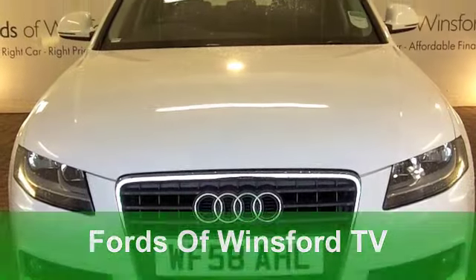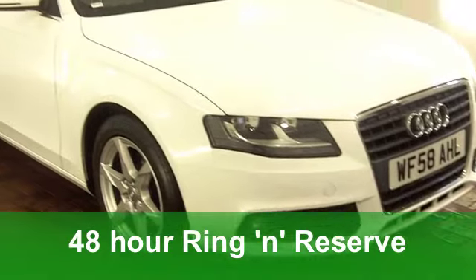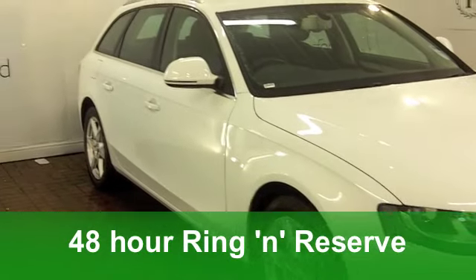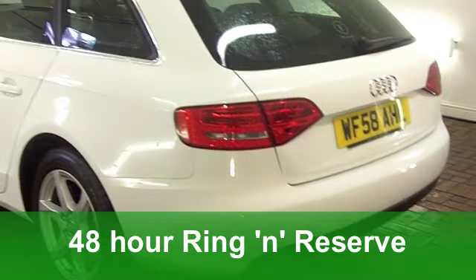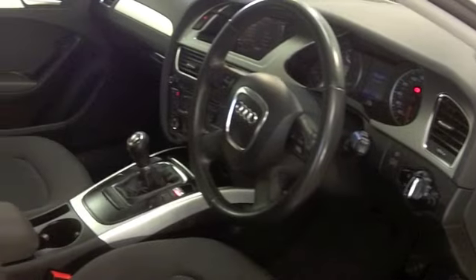I'm a big fan of the Audi A4. I think it's a very smart looking car, great to drive, and you won't be disappointed with this one. This is an estate version which gives you added practicality — a 2 litre diesel SE which comes from 2008.